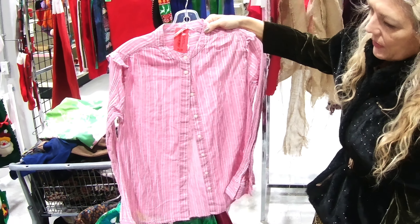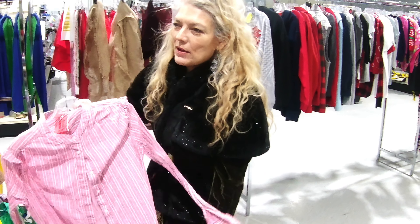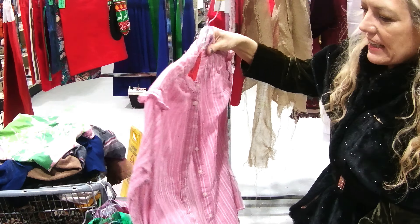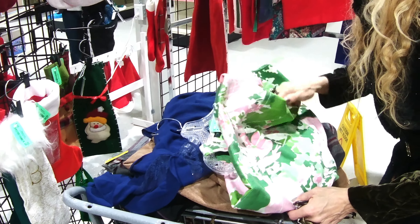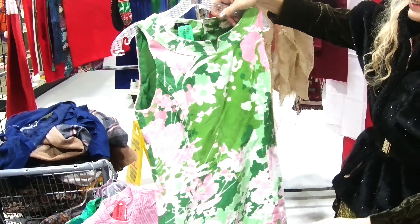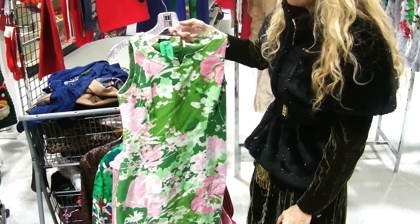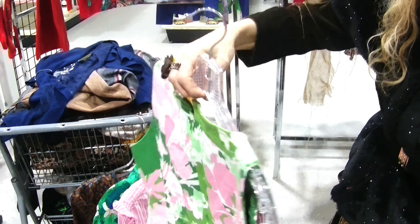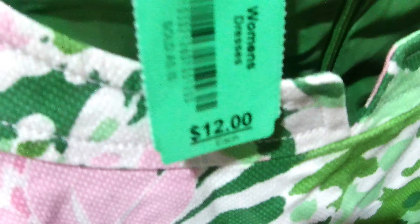That was just kind of a pretty little blouse. I was kind of looking at blouses because I feel like I need a few more different colors. I love this. I love it, and I like the material. Twelve dollars.